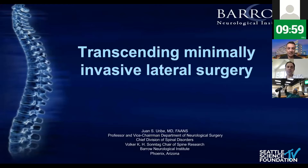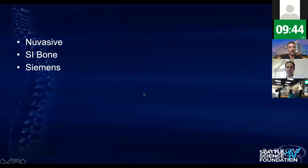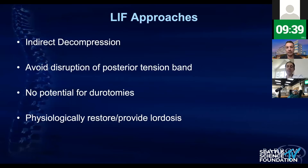I'm excited to be here today and share with you. Today what we're saying is — as Dr. Chapman mentioned — transcending minimally invasive lateral surgery. And this is actually fascinating for me, because we as surgeons always try to find excellence. And the only way is: how can you put these minimally invasive surgeries to the next level?